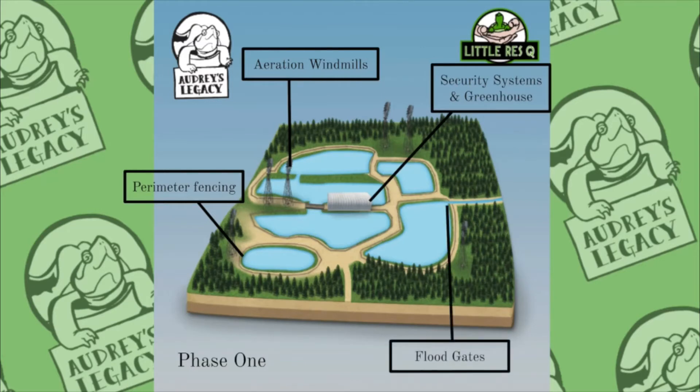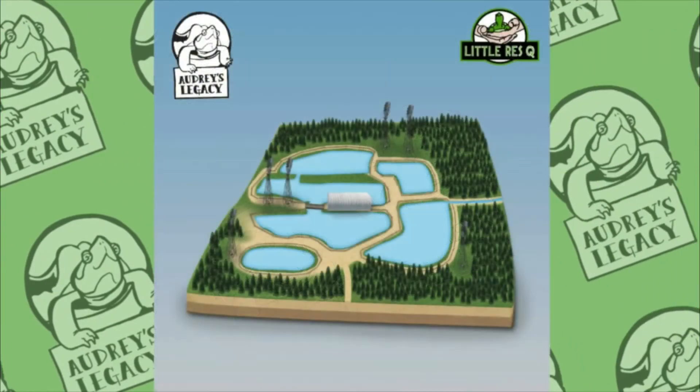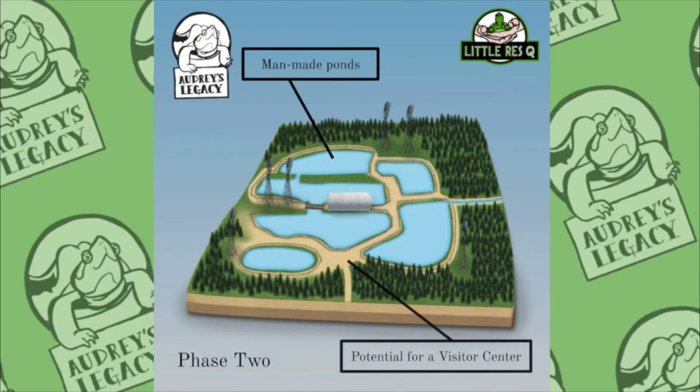The addition of flood control gates and aeration windmills will control the water level, temperature, and oxygen levels to give the turtles the best chance at living their best life in the sanctuary. The fully realized final phase of the project will see the expansion of current ponds and the addition of new ponds, creating a massive 20-acre permanent home for Ontario's non-native red-eared slider population. By providing such a large space for what is otherwise an invasive species, the Little Rescue is helping to protect our native ecosystems.